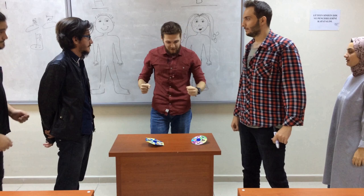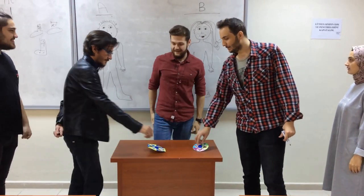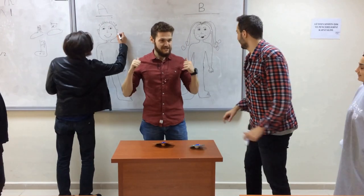Okay guys, are you ready? Yes! Okay, let's begin. Spin the spinners. Stop! Earrings. Trousers. Okay, correct. Let's draw.